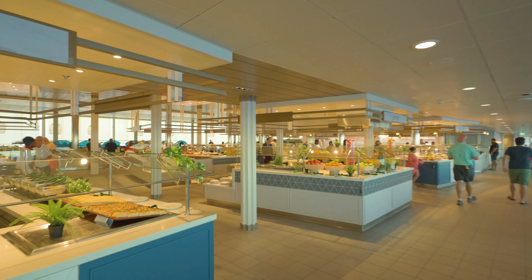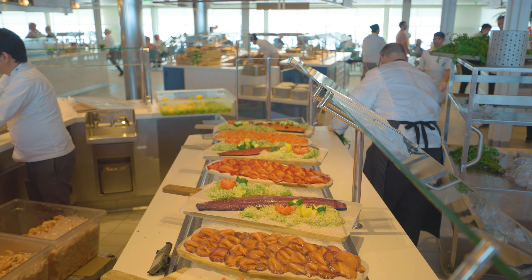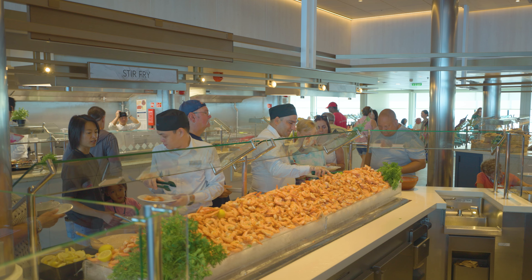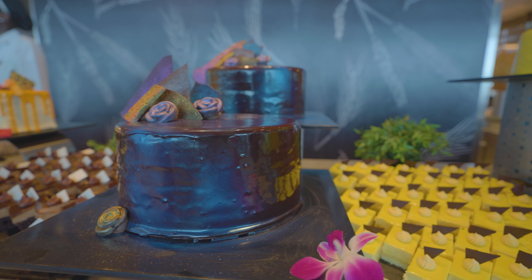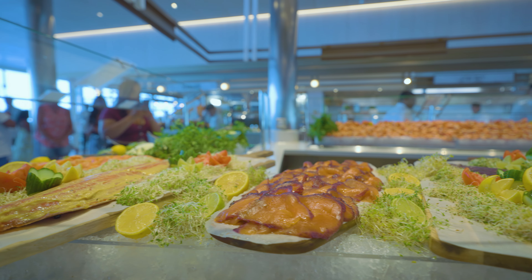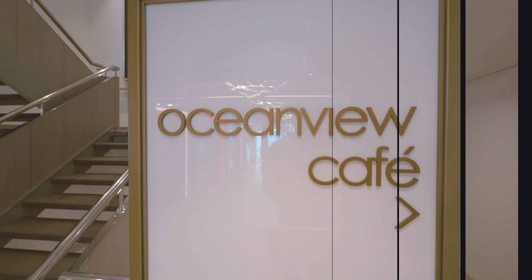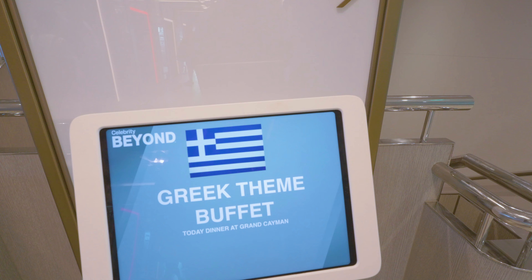I just returned from my trip on the Celebrity Beyond and today I'll tell you everything you need to know about this ship's buffet. I'll walk you through breakfast, lunch, dinner, late night snacks and share my likes, dislikes and my top tips to make the most out of your buffet experience. This buffet is called Ocean View Cafe and is located at one of the top decks of your cruise ship.